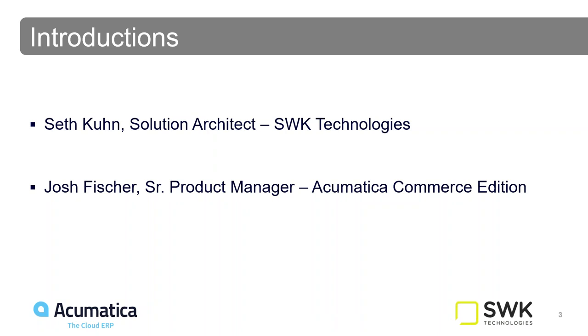My name is Seth Kuhn. I organized this webinar because I know what Josh is doing over at Acumatica, and I think it's quite compelling — especially being able to leverage Acumatica with BigCommerce and the integration he's built out. Josh, do you want to introduce yourself? Sure. My name is Josh Fisher. I'm the Senior Product Manager of the Commerce Edition over at Acumatica. I've been working in the e-commerce realm, especially the B2B e-commerce realm, for almost a decade now. I'm really excited about what we're building and looking forward to showing it with you today.